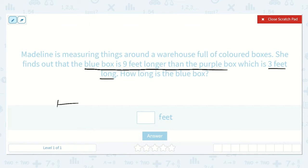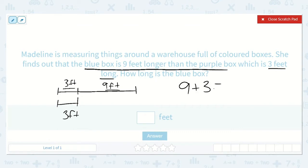Well, we know that the purple box is three feet long. Madeline is measuring, and she finds out that the blue box is nine feet longer than the purple box. If they were the same, then this would be three, but now she finds that the blue one is nine feet longer, so we're going to add an additional nine feet. We know that we need to add those first three feet plus these nine feet because it is nine longer. So now we have nine plus three is equal to a number.